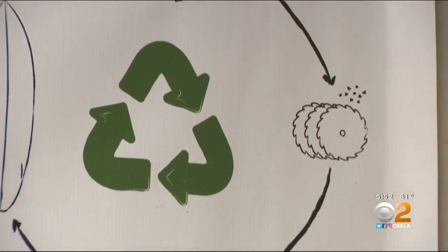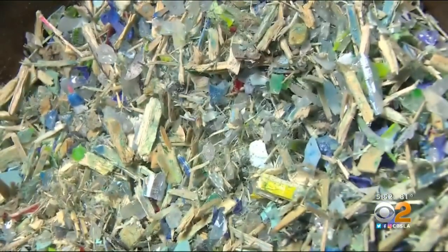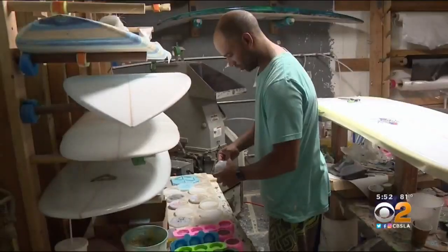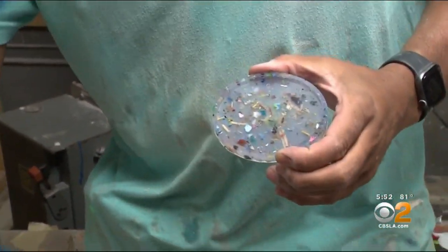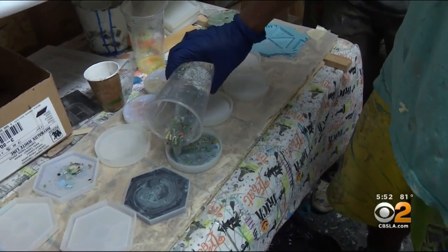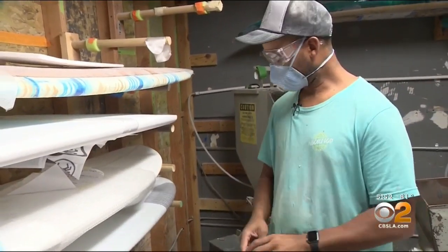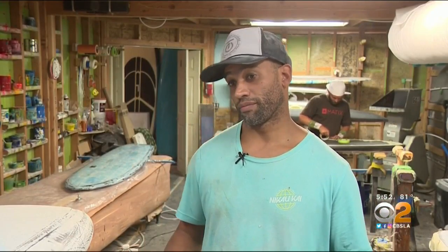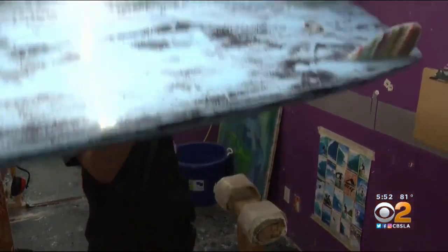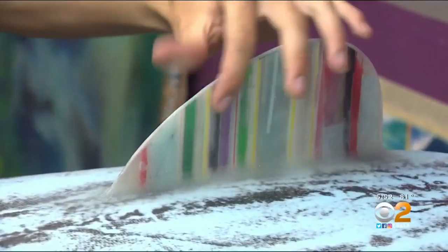Earth Technologies takes trash, whatever it is, and upcycles it into really cool, sustainable products. This coaster is made from the same garbage resin blend that coats the company's custom boards. If you think about surfboards, the resin — that's plastic. So surfboards are plastic machines, and in this case, complete with fins made from plastic straws.